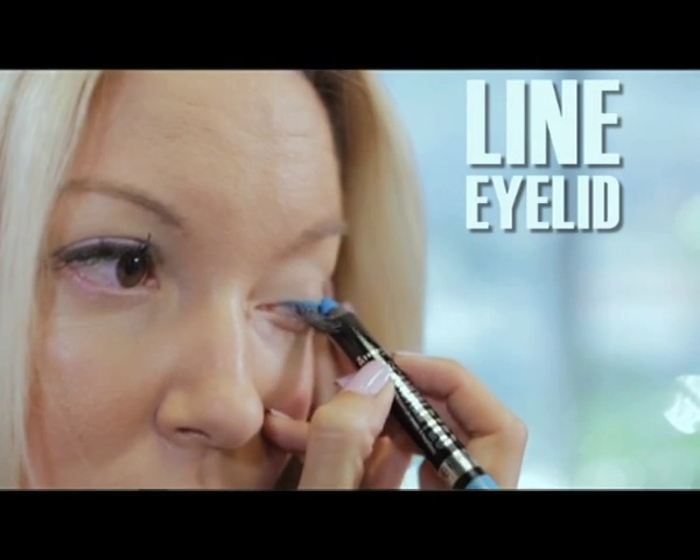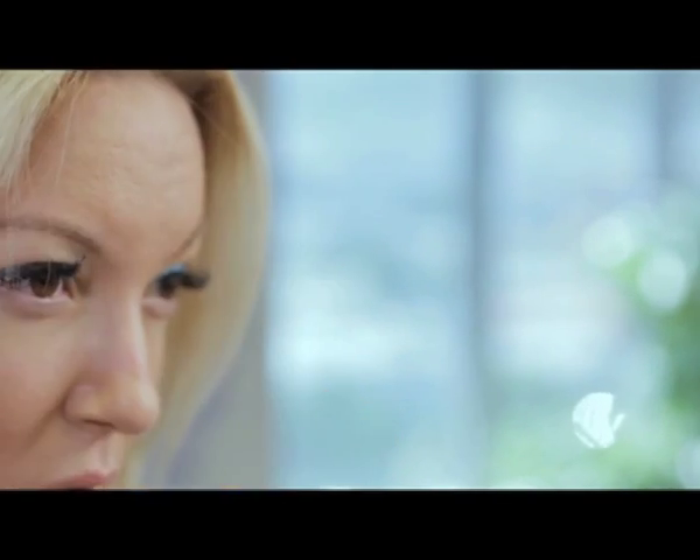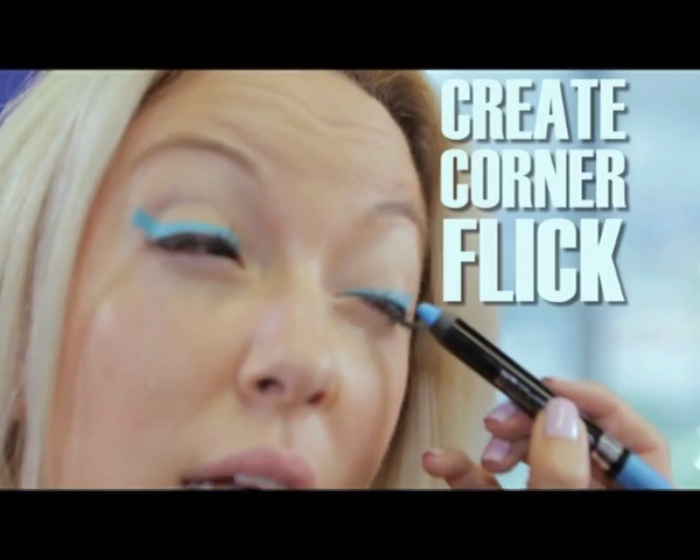I have a bright blue eyeliner. If you don't have an eyeliner at home and you've got a beautiful bright color that you want to turn into an eyeliner, all you need to do is take an angle brush, take your eyeshadow, a little bit of water, and you have an instant liquid liner. So I'm going to now take this, just line in the eyelids, like that, and the slightest little flick, like that.